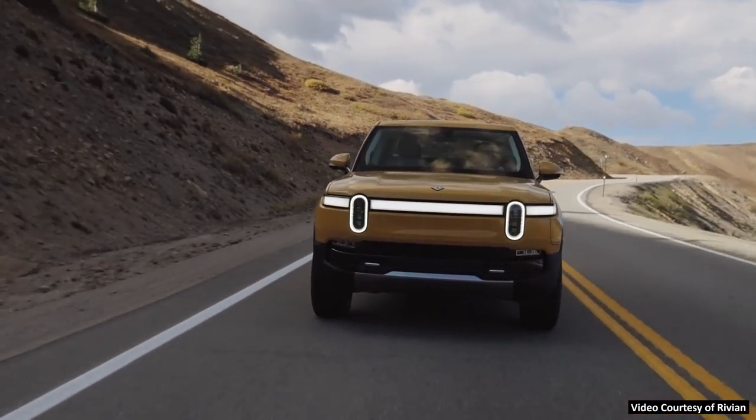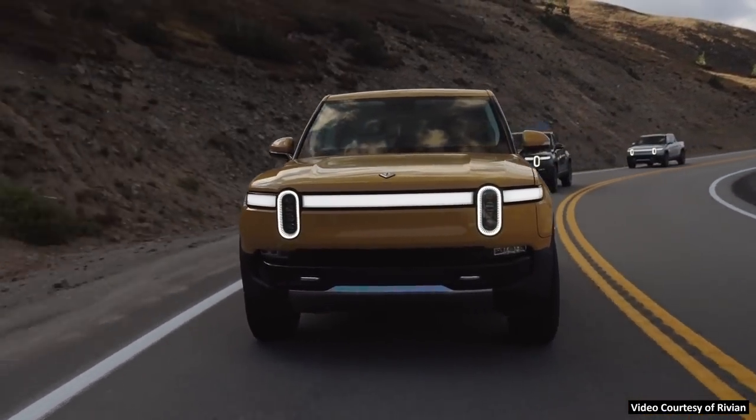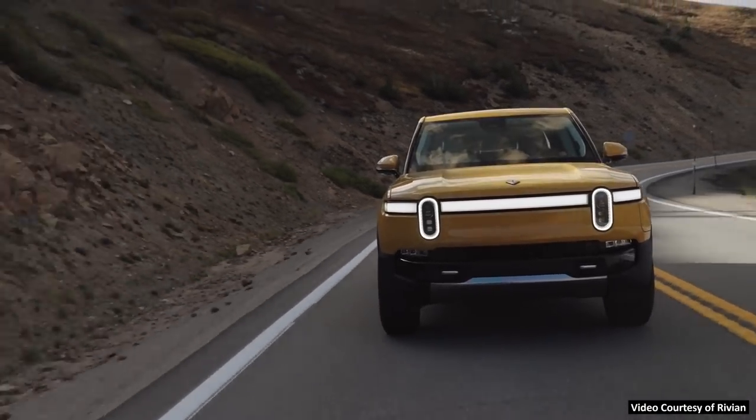If you'd like to get your hands on a Rivian R1T truck or a Rivian R1S electric SUV, orders are open at Rivian.com, but you may have to wait.